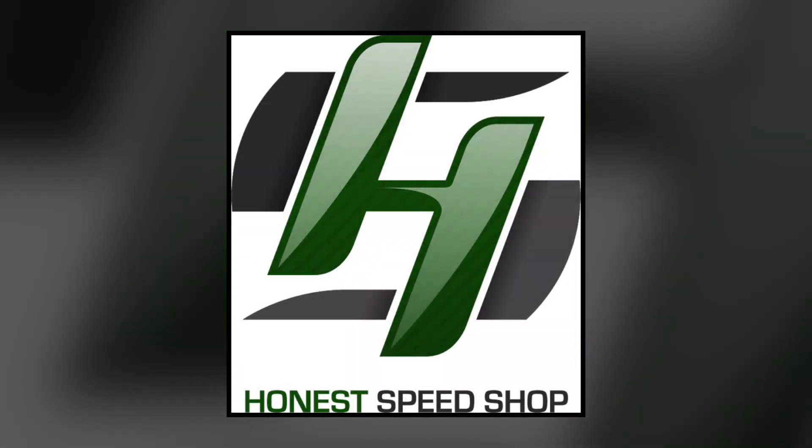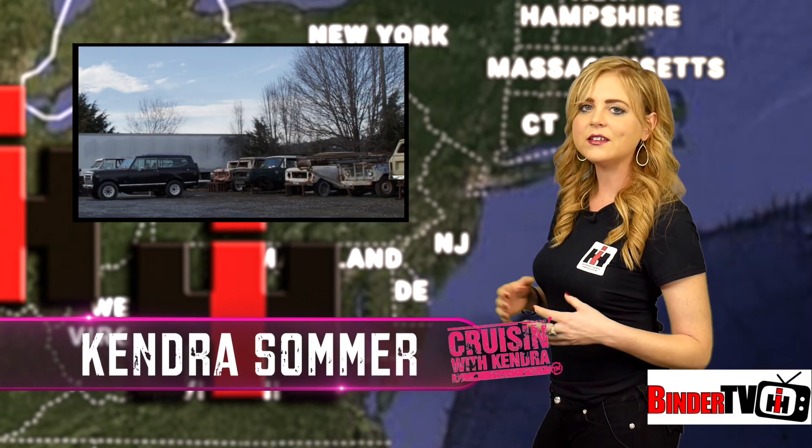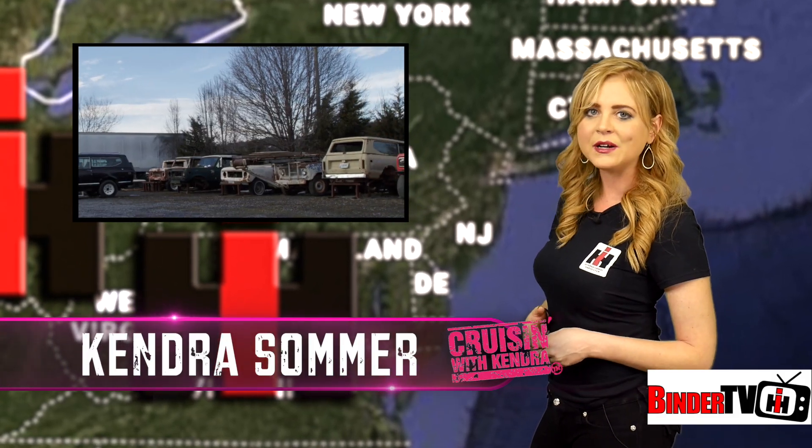The Great American Build-Off is brought to you in part by Honest Speed Shop. I'm Kendra Sommer, and welcome to the Great American Build-Off.